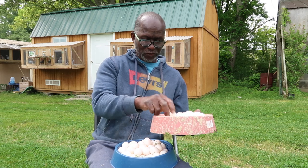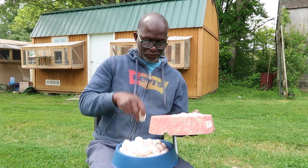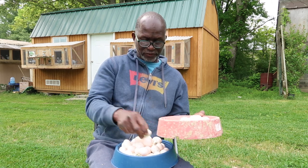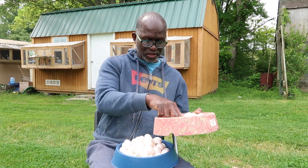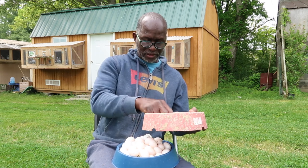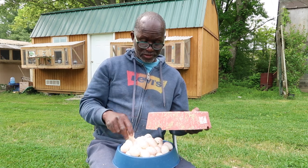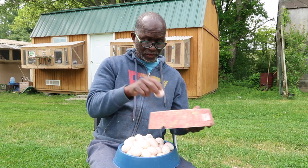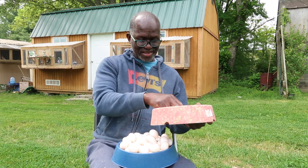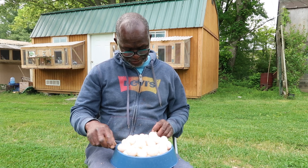Forty-one, forty-two, forty-three, forty-four, forty-five, forty-six, forty-seven, forty-eight, forty-nine, fifty, fifty-one, fifty-two, fifty-three, fifty-four, fifty-five, fifty-six, fifty-seven, fifty-eight, fifty-nine, sixty, sixty-one, sixty-two, sixty-three, sixty-four, sixty-five, sixty-six, sixty-seven, sixty-eight, sixty-nine, seventy. Seventy eggs in here — I was right, 65 to 70. Seventy-one!